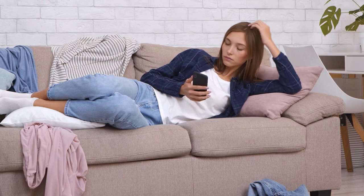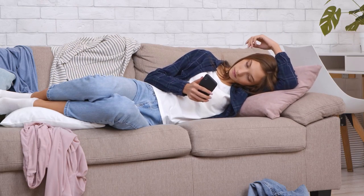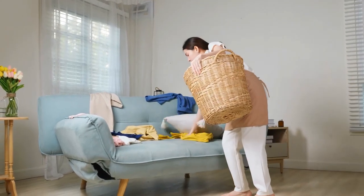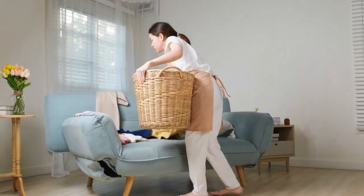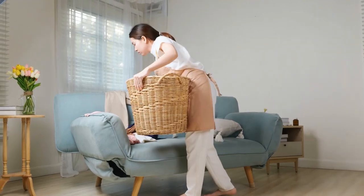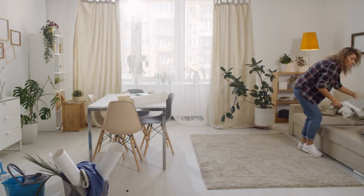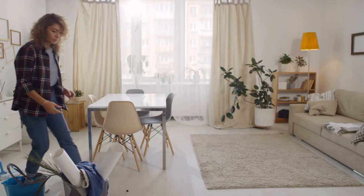Do you feel like your home is constantly cluttered? Do you find yourself wasting time looking for things that are lost in the mess? We all know the feeling of being stuck in our own homes. The constant cycle of cleaning, laundry, and cooking can be endless and leave little time for the things we love. But it doesn't have to be this way.